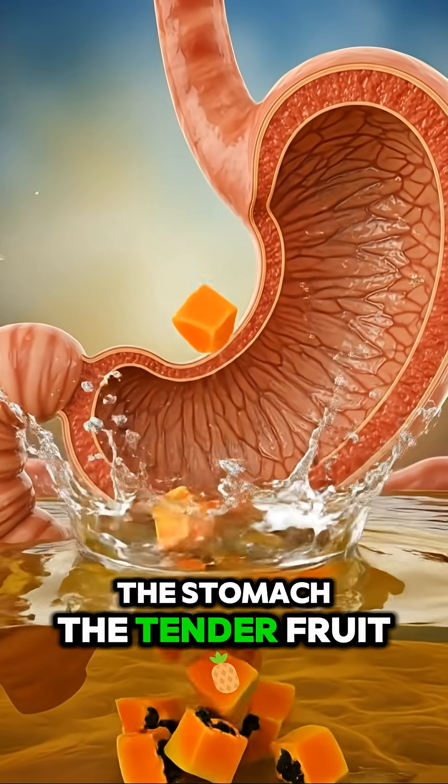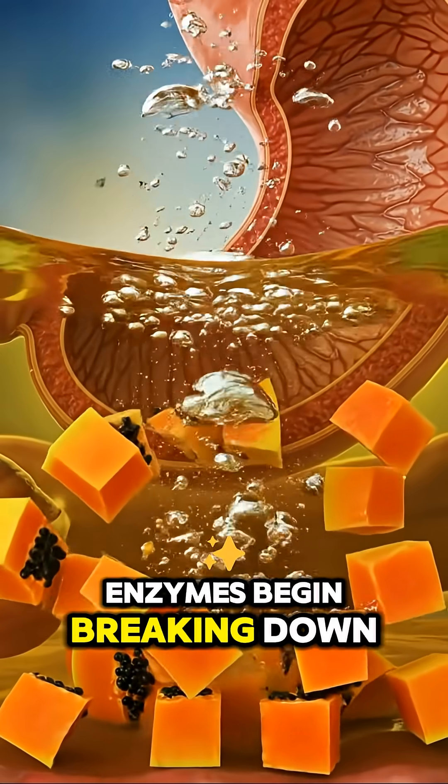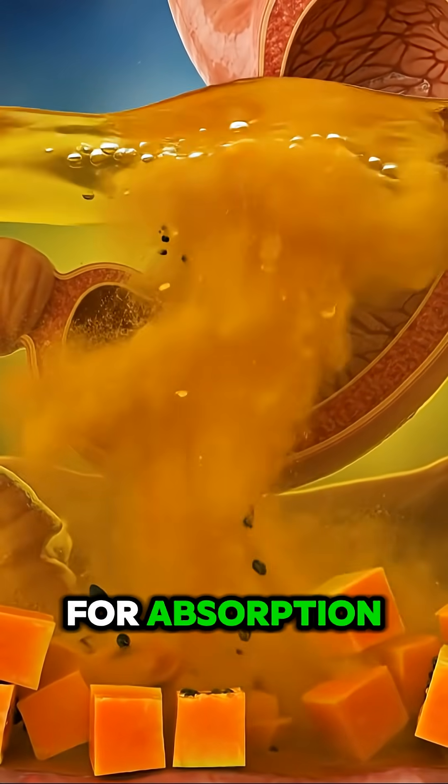When the papaya reaches the stomach, the tender fruit dissolves easily in the digestive fluids. Enzymes begin breaking down the pulp, the fiber, and the natural sugars. The stomach prepares the mixture for absorption.